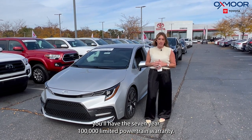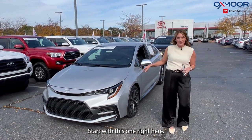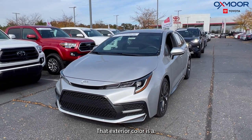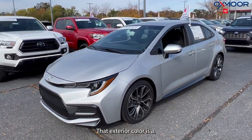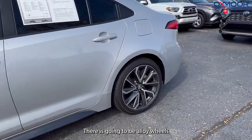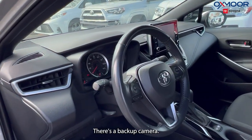Starting with this one right here — this is a 2021 Toyota Corolla SE. The exterior color is in a super white. There are going to be alloy wheels, a clean Carfax, and a backup camera.